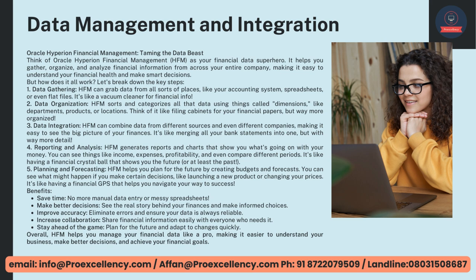Data Gathering — HFM can grab data from all sorts of places, like your accounting system, spreadsheets, or even flat files — it's like a vacuum cleaner for financial info. Data Organization — HFM sorts and categorizes all that data using dimensions like departments, products, or locations. Think of it like filing cabinets for your financial papers, but way more organized.